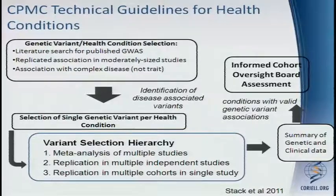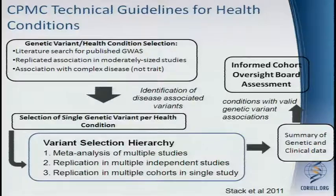Once we've identified disease-associated variants, we go through a process of selecting a single variant per health condition currently. We rate each variant identified as potentially worthy of inclusion based on whether it has been examined through a meta-analysis in multiple studies, replication in multiple independent studies, or replication in multiple cohorts in a single study. We compile all of that data into a report and summarize it for the Informed Cohort Oversight Board. Only those conditions with valid genetic associations are passed through that process.